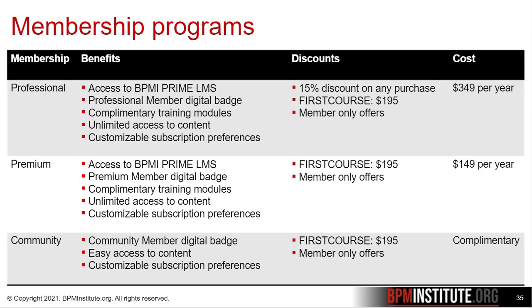We have a complimentary community membership available at no charge. All three of these options are a great way to show your support for the BPM discipline and BPM Institute.